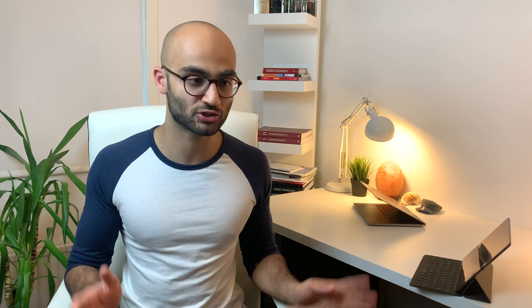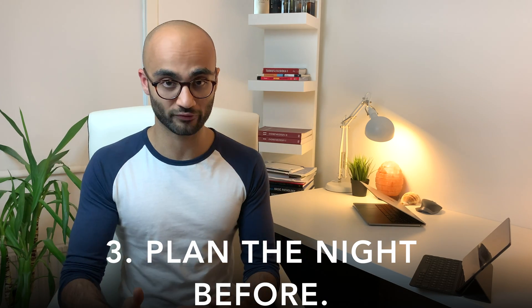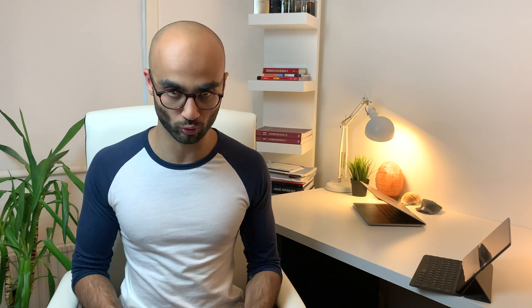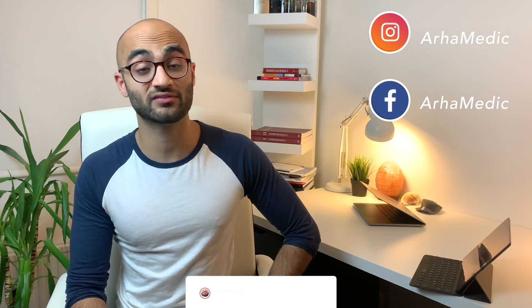Thirdly, while managing your day, make sure that you plan the night before — because the biggest reason why we procrastinate is because we do not know where to start. By eliminating the friction of starting a task, have a plan in front of you the night before so you can simply wake up the next day and execute, without spending any energy on creating that plan in the morning. Fourthly, make sure that you incorporate the two minute rule into your routine. And last but not least, when writing your plan for the next day the night before, make sure that you include at least one or two activities that you like doing as well. I really hope you found value from this video — take care, see you in the next one. Peace!